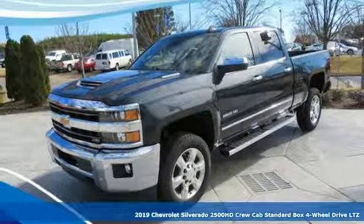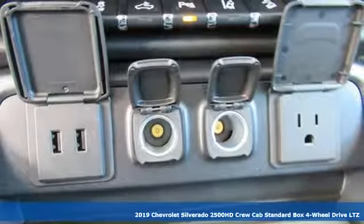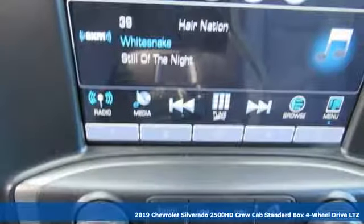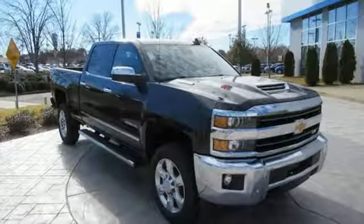Here's a new 2019 Chevrolet Silverado 2500 HD. When your job calls for muscle, this truck over delivers. And with features like these, every drive is a pleasure.